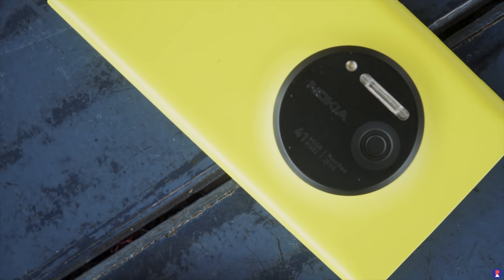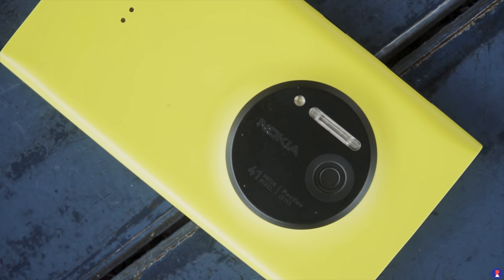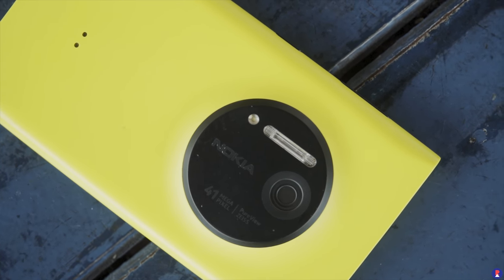The Lumia 1020 has a single 1/1.5 inch 41 megapixel sensor with f/2.2 aperture and 1.12 micron pixel size. On the XT, images are given in 16 megapixels of resolution by default as the result of pixel binning — 4 pixels are combined into one larger pixel, giving a 1.6 micron pixel size. You can also choose to shoot in full 64 megapixel resolution, and the file sizes are about 3 times the size of the regular 16 megapixel pixel-binned photos.